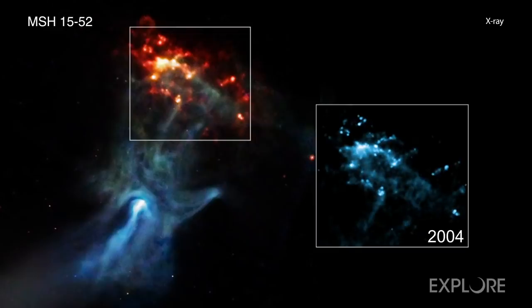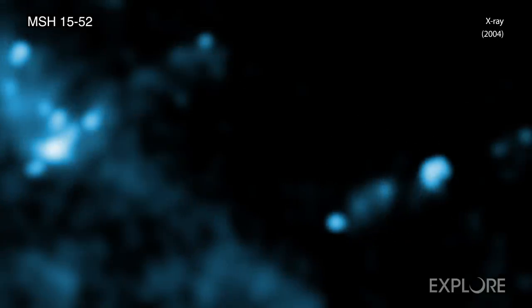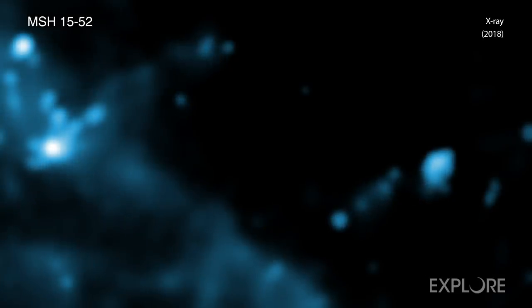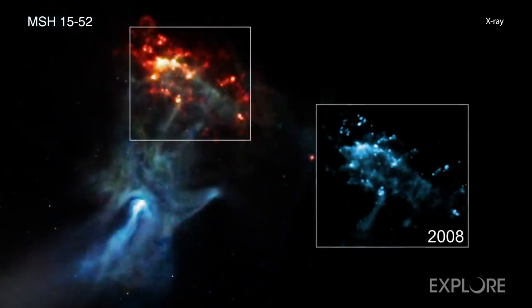The inner edge of this cloud forms a gas wall located about 35 light-years from the center of the explosion. To track the motion, the team used Chandra data from 2004, 2008, and then a combined image from observations taken in late 2017 and early 2018. These three images, included in the inset, show the motion of the explosion's blast wave.